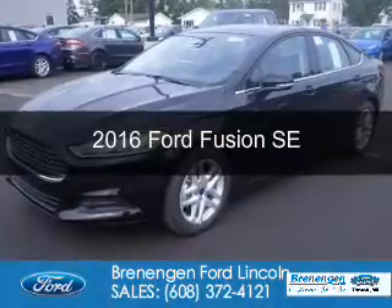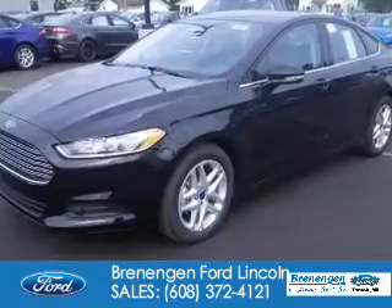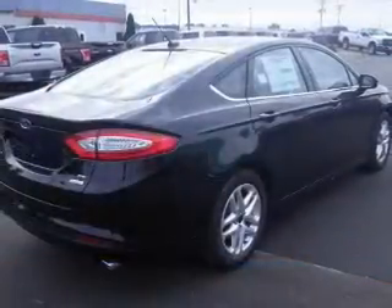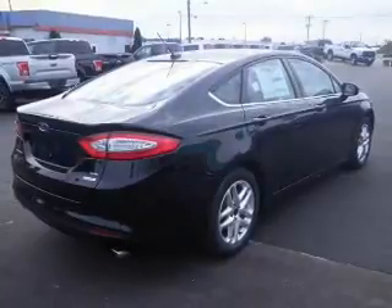This is a new 2016 Ford Fusion. It's powered by front wheel drive, a 1.5 liter 4 cylinder engine, and a 6 speed automatic transmission.